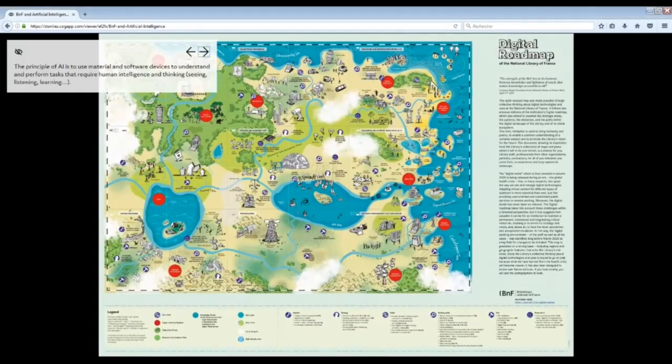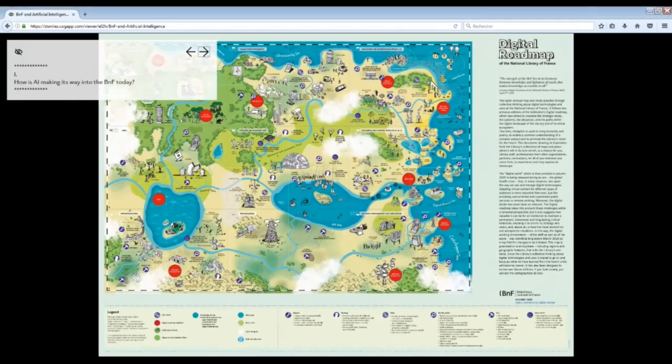The principle of AI is to use material and software devices to understand and perform tasks that require human intelligence and thinking, like seeing, listening, or learning. How is AI making its way into the BNF today?